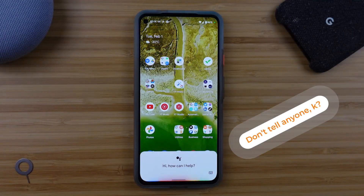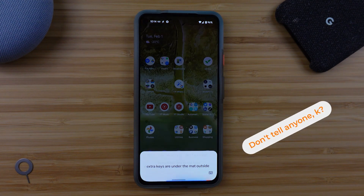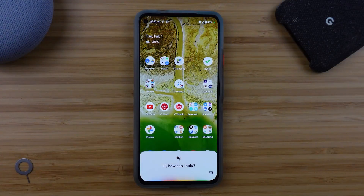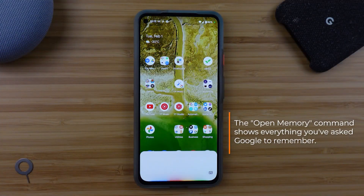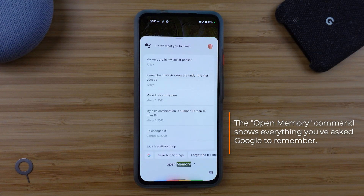Remember my extra keys are under the mat outside? Once I have that stored in the Google Assistant, I can request it to recall what it knows about that topic and the Google Assistant will do a search within those memories and display it on screen. What did I tell you about keys? It's great because I can ask on Google Smart Displays and Google Speakers as well, and it doesn't have to be attached to my phone.